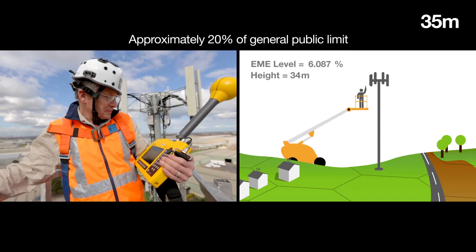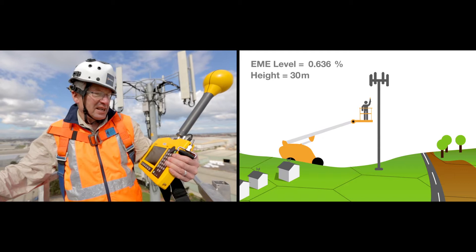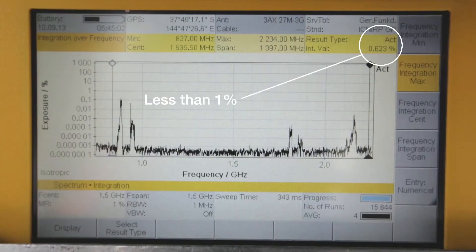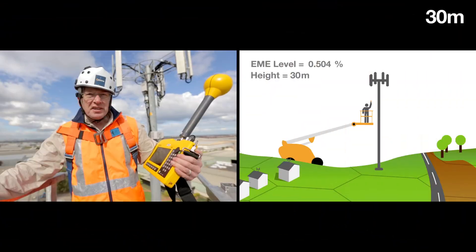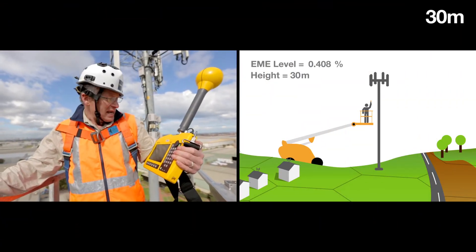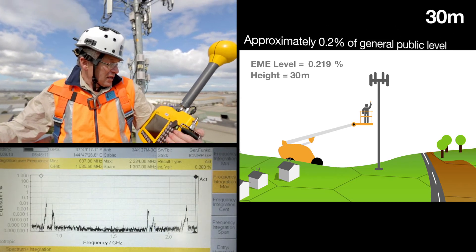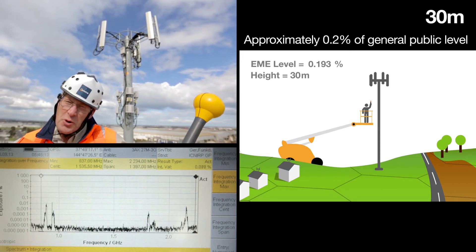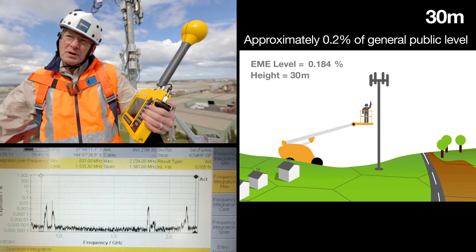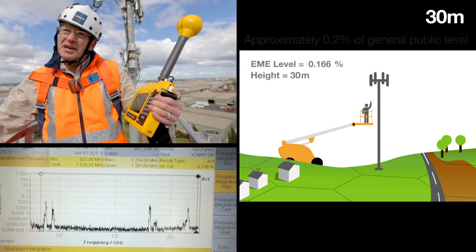We're dropping down in levels now. We'll be down at 30 metres in just a moment. The level has dropped down to less than 1% and we've not yet hit the 30 metre point. You can see there's a rapid decline with EME levels as you get vertically below the antennas. Here we are at 30 metres and I'm measuring a level of approximately 0.2% of the general public limit, which is a significant reduction in just 5 metres vertically below the antenna.